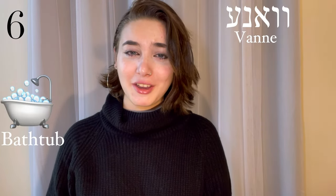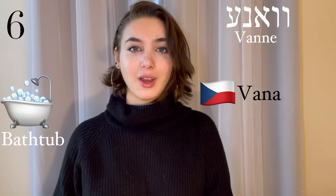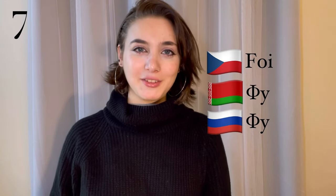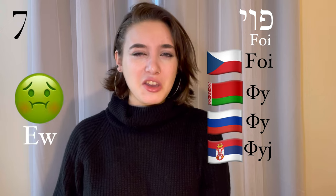Vana, a bathtub. This is a Czech word — vana. This next one is found in almost all Slavic languages, and it is an exclamation: foj, meaning ew.